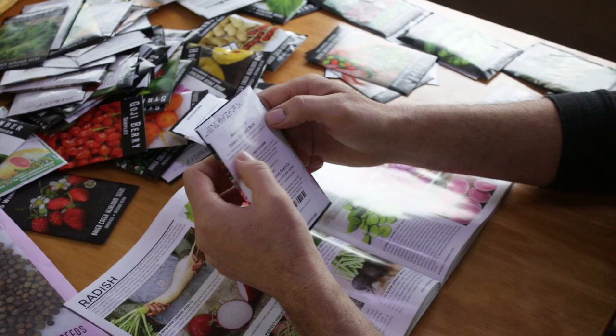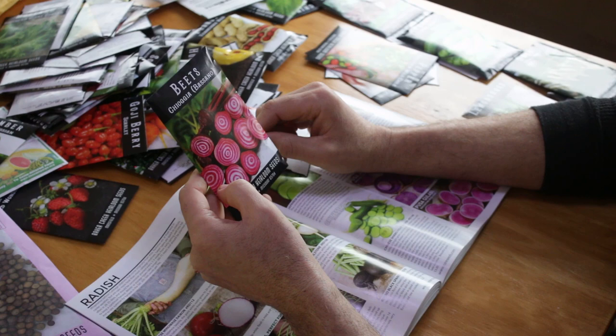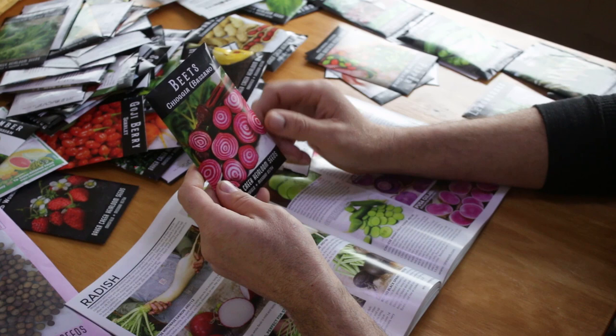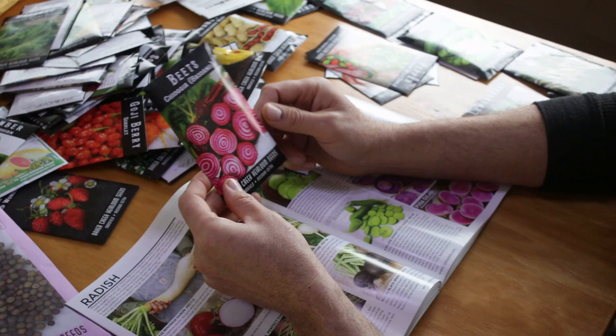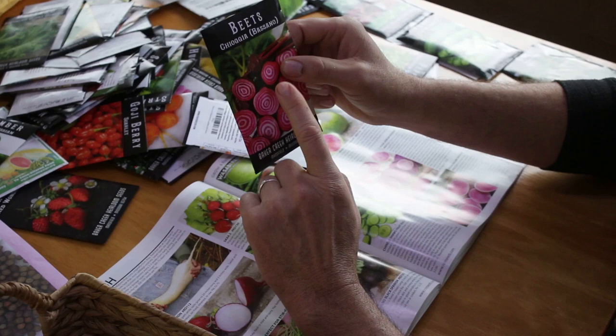Here are those beets — a pre-1840 Italian heirloom, pretty neat looking inside. Beets are very good for circulation, especially the greens. A lot of the circulatory-boosting medicines actually have beet powder in them — even things like Viagra are circulatory benefactors, and a lot of that comes from the same chemical compounds that are in beets. So beets will make you feel good.